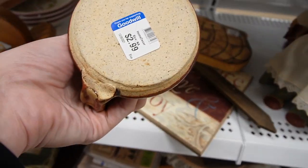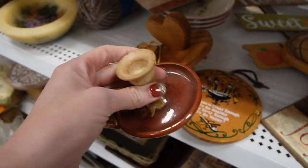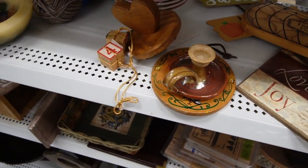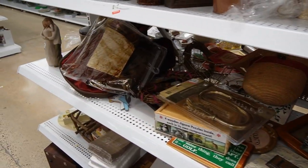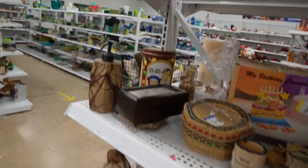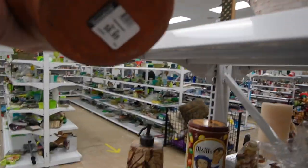Over here we've got a candlestick holder, $2.99 — nice stoneware candlestick holder. One of the pieces I noticed that I was kind of eager to get into this aisle for was this one.